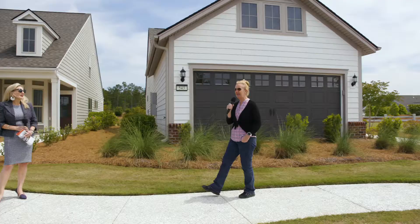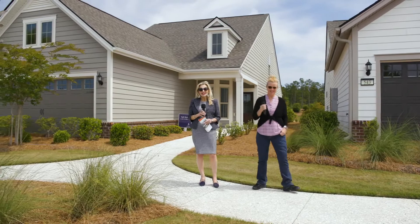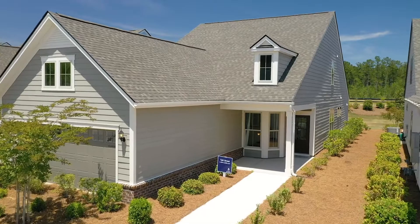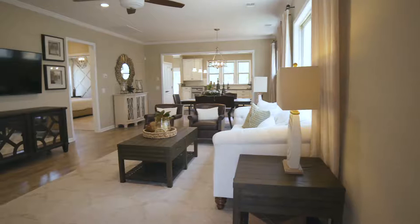We'd like to welcome you today to this live Del Webb drone tour. For our first model home, I'd like to introduce Shannon. Thanks, Cassie. I'm excited to be able to talk about our beautiful Taft Street model. This home can be built as a one or two-story home and varies from about 1,400 square feet to over 2,100 square feet, so it has a lot of options. It's our most popular home, featured in our Passport Collection.